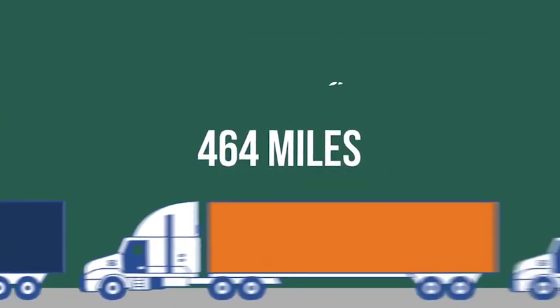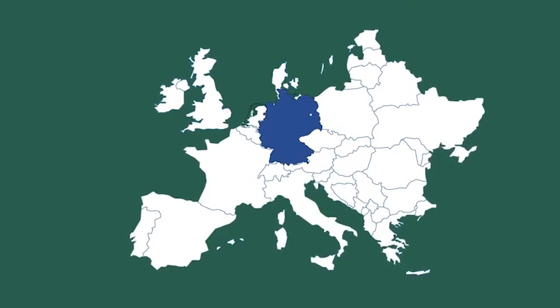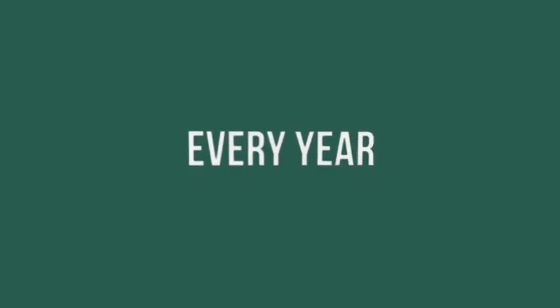That is enough plastic to fill 464 miles of semi-trucks bumper to bumper, stretching from Berlin to Amsterdam to Rotterdam every year.